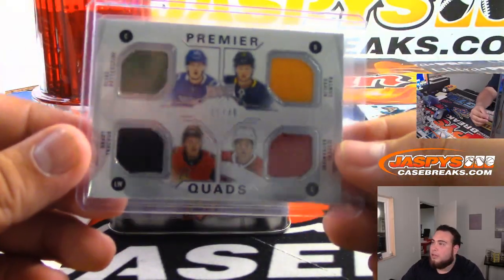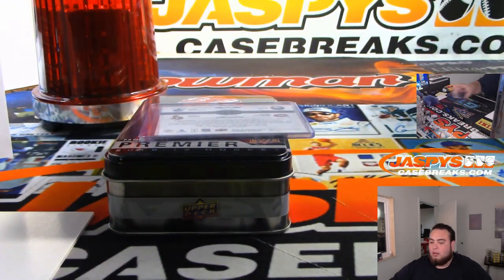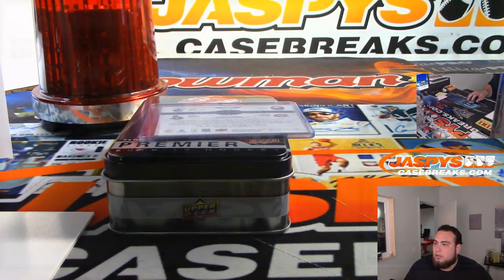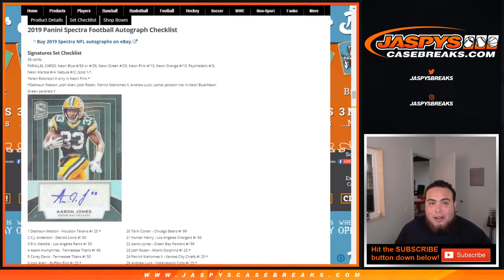And there you go guys, that was the break — so we have one randomizer to do. Good luck, we'll switch scenes. Carter Hart — I mean, at the beginning of the year not so much, but now yes. Carter Hart's definitely one of the bigger rookies now.